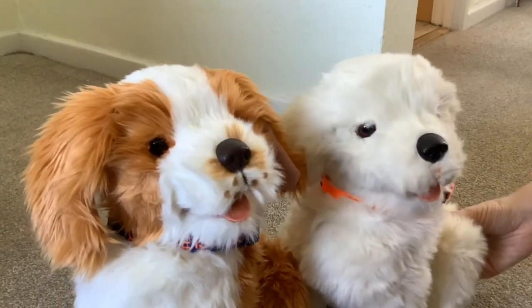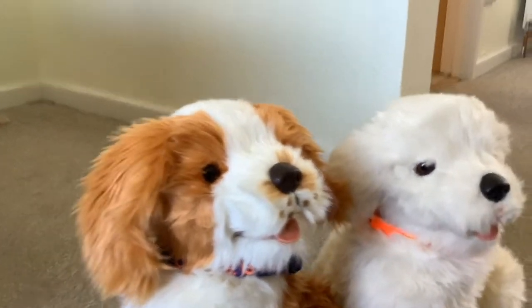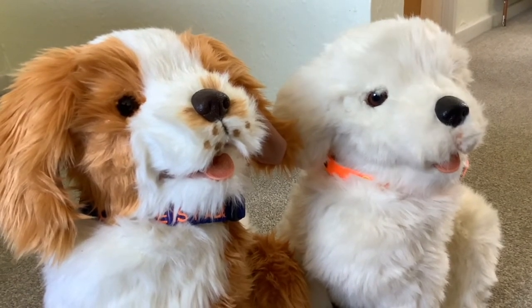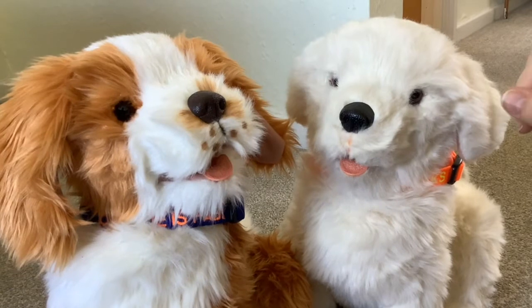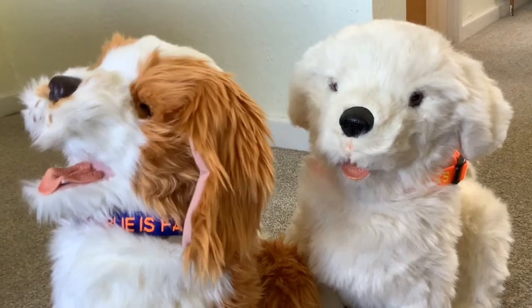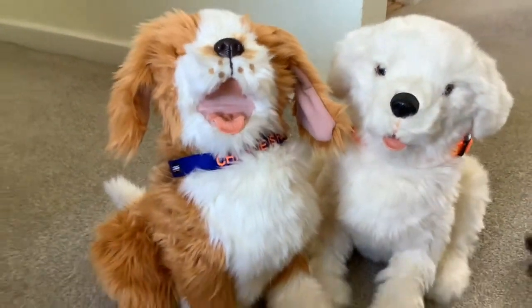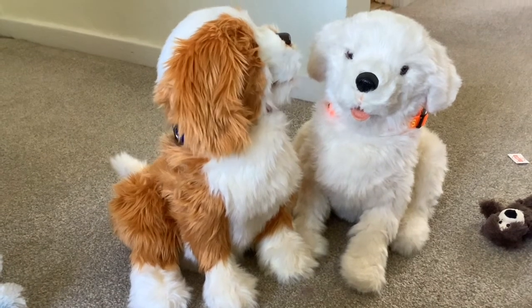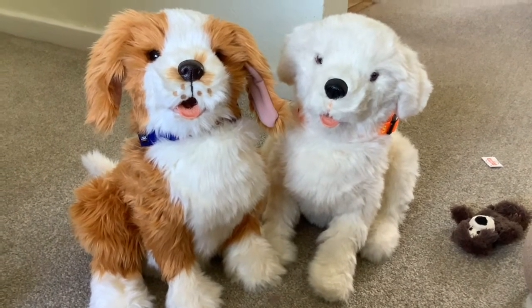Both dogs also respond to sound, and they're both very chatty — partly triggering one another and responding to our voices. But if you stop talking, Charlie goes very quiet, whereas Cookie tends to keep yapping even when you've stopped. Charlie is made for the adult market and Cookie for children, and you can see that in the programming. Charlie is much more for being in the background and just being a presence — his programming is more sophisticated.